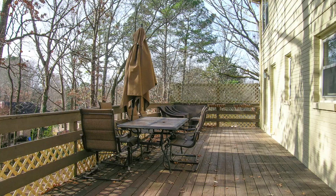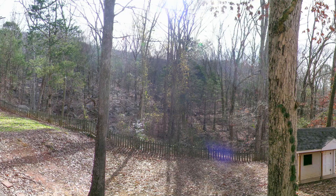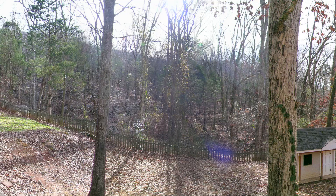You'll find outdoor living at its best on this tremendous deck that overlooks a spacious, tree-lined backyard. The undeveloped property beyond the fence offers privacy, and you can enjoy a beautiful after-the-rain waterfall right from your deck.